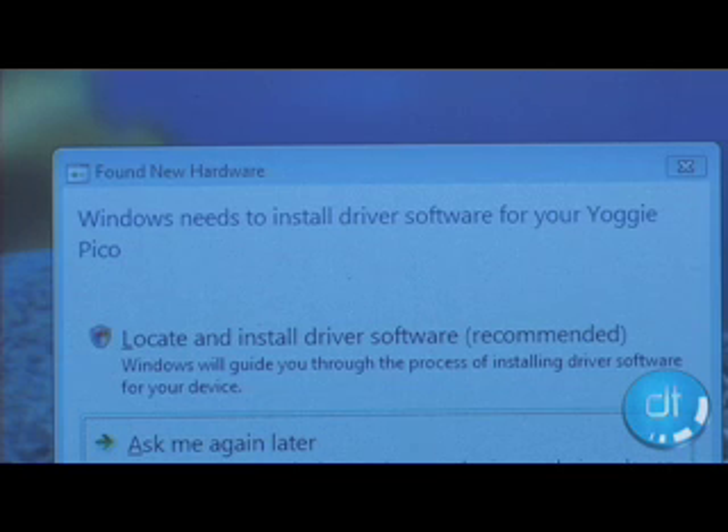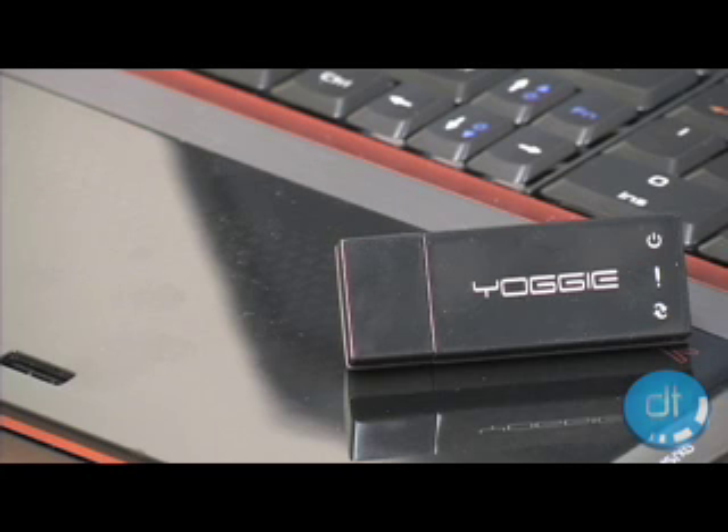There's intrusion detection and prevention, firewall, web filtering, parental controls, and automatic security updates and upgrades with no need for user interference. It really is a plug, play, and forget security option for your Windows-based PC.